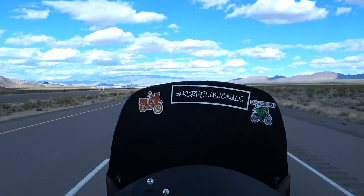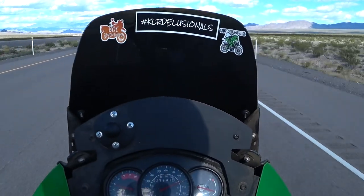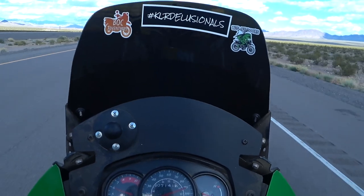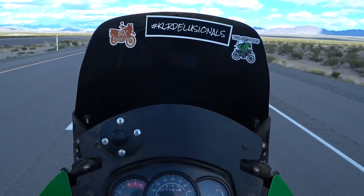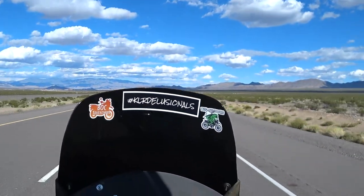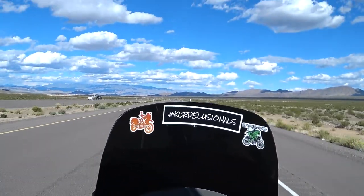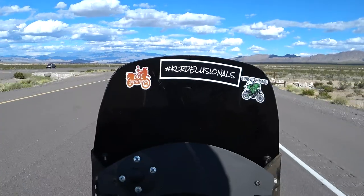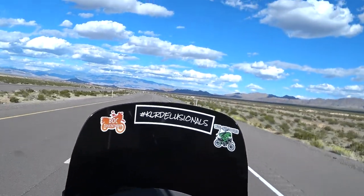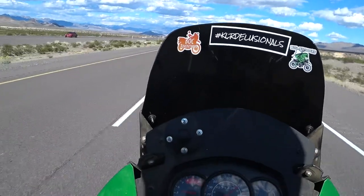We were talking on the Facebook group KLR Delusionals — you can see the sticker — about cruising speeds. Right now I'm doing 85 miles an hour, indicated 90, and I'm not too comfortable there. 80 miles an hour feels pretty good. I don't think the steering damper is very necessary for most people — I like it for when I ride in rocks and baby heads. At 75 miles an hour, indicated 80, the bike is less than 5500 RPM, not really trying that hard, and feels real planted and stable.